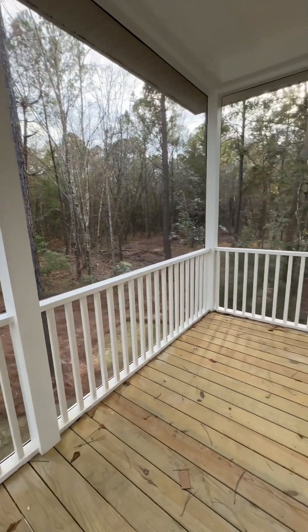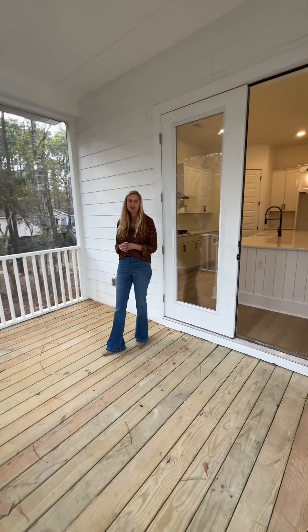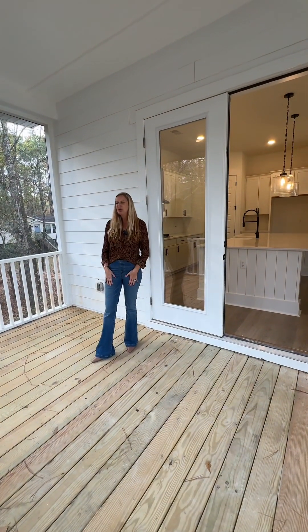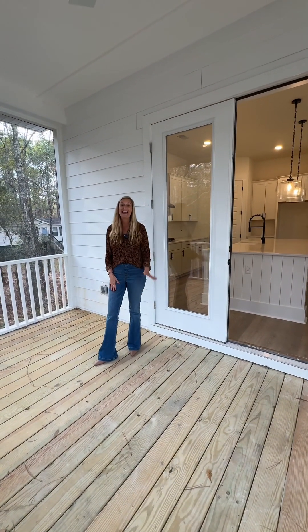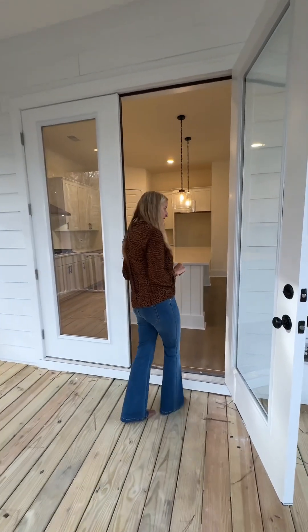You can really move inside and outside seamlessly. You can have a table up here, some rocking chairs, a swing — so quiet, so peaceful. This is an acre lot, wooded, and we're out in the country, so plenty of room for a garden back there.